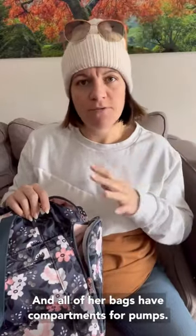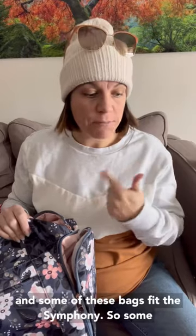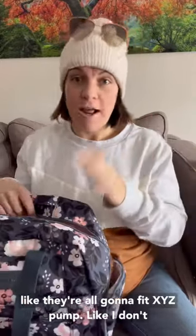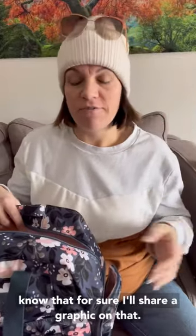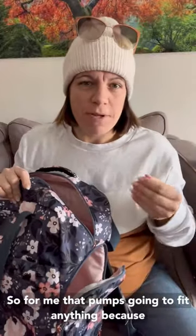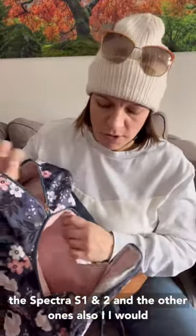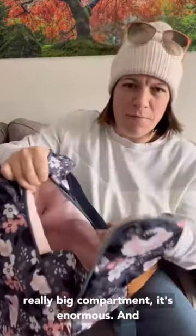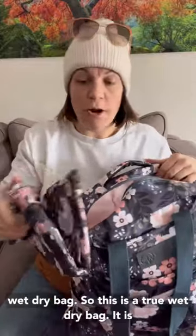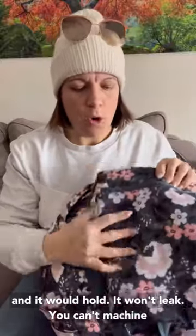All of her bags have compartments for pumps. I will share a graphic that shows you which bags fit which pumps, because some of these compartments are larger than others — some even fit the Symphony. I don't want to make a blanket statement that they're all going to fit every pump. I use the Baby Buddha, so that pump's going to fit anything because it's literally this big. But certainly the Spectra S1, S2, and others — I would be shocked if the SG didn't fit in here. The really big compartment is enormous. There's also a matching wet/dry bag. This is a true wet/dry bag — it is lined with plastic. I could fill it with water and it would hold it, won't leak.